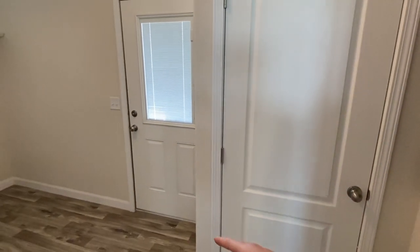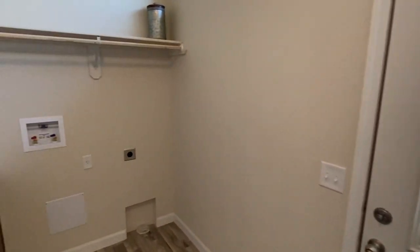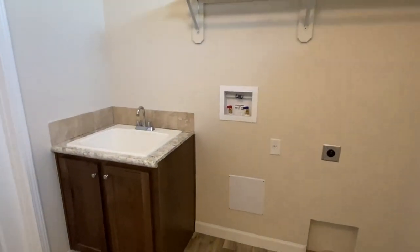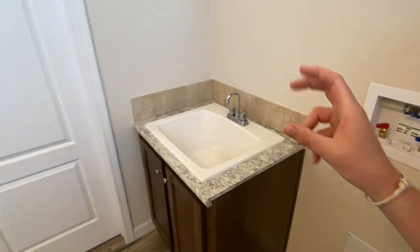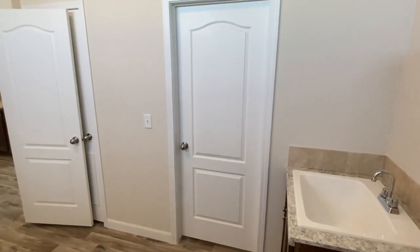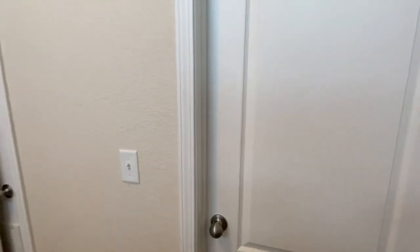Nice little storage room there. We've got your breaker box right there. Behind that is the second door — so we've got one right down there and then another right here. This one's only half glass but still has your blinds in it. Spot for your washer and dryer, a nice shelf, and a really nice white sink that you'll see in a lot of utility rooms.